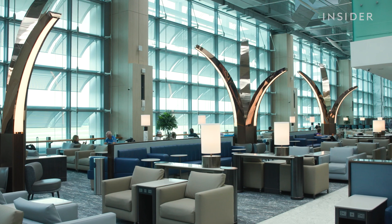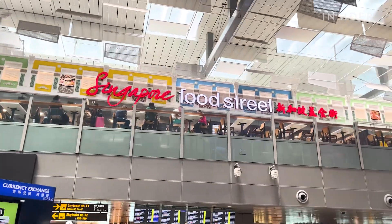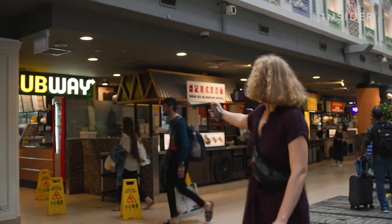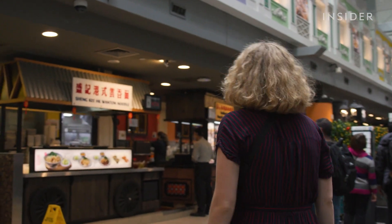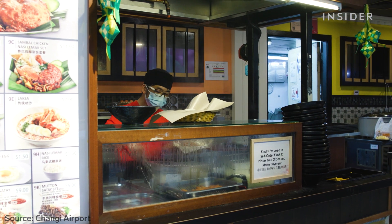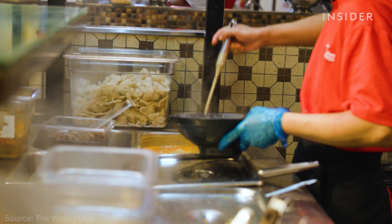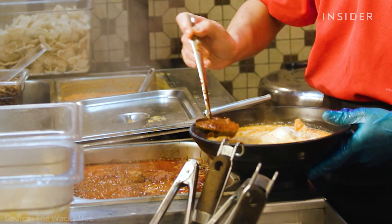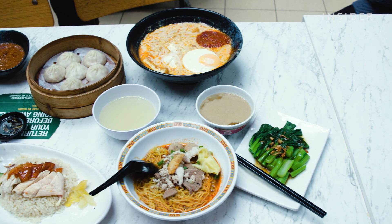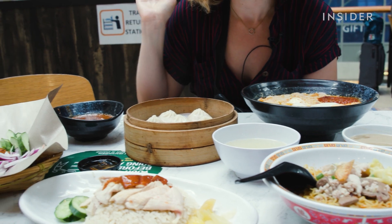And to continue the luxury vibes, private lounges for business and first-class travelers dot the airport. But since I wasn't flying today, I went straight for the food. This is Singapore Food Street in Terminal 3 — it's supposed to emulate a traditional 1960s hawker market, with all the classic Singaporean dishes to match. With plates under $10, it's a more affordable food option than other restaurants in the airport. We've got soup dumplings, laksa, minced pork soup, chicken and rice, and chicken satay.